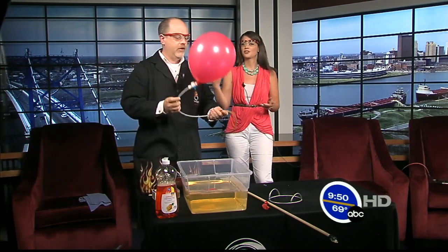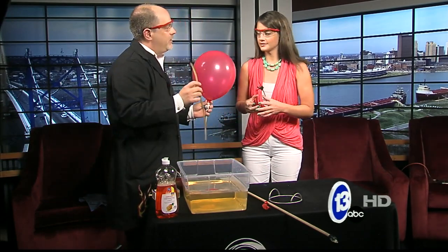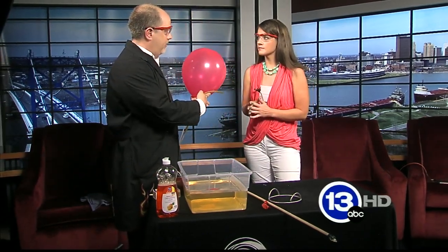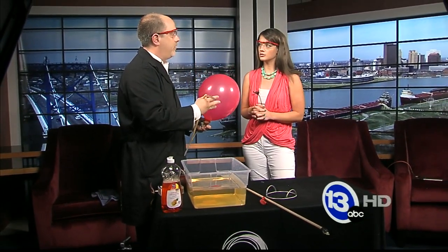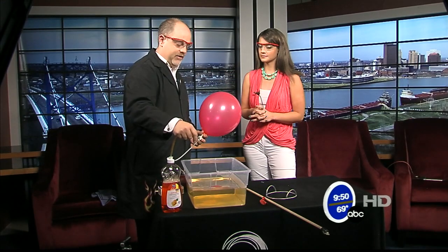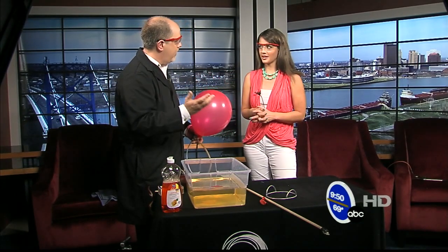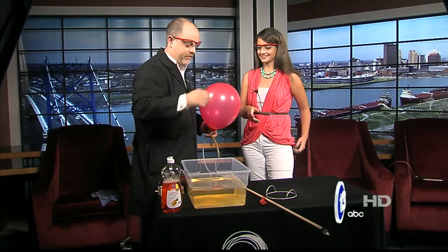Of course you do. Always prepared. This balloon is filled with hydrogen and oxygen gas mixed together, so it's an oxygen-rich environment. What I'm going to do is bubble some of this gas into this tray of soapy water. You're then going to scoop up the bubbles in your hands, and then we'll light them on fire.